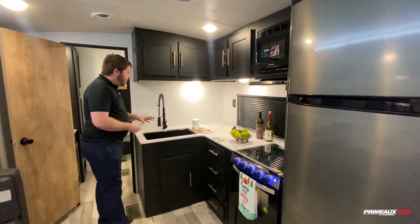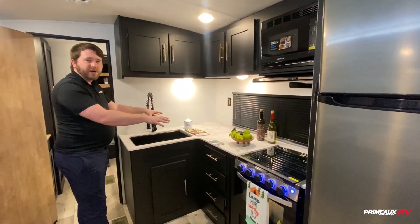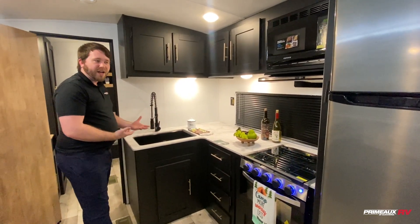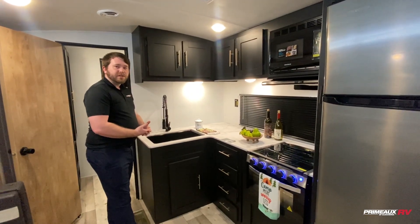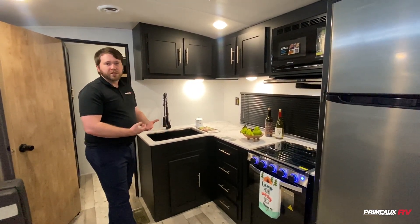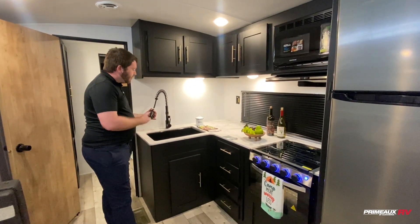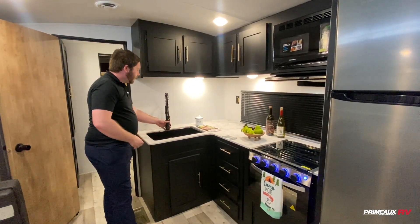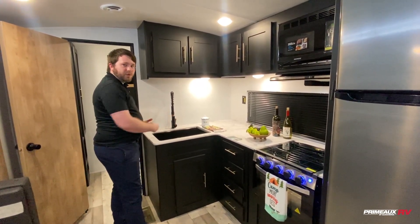For your kitchen, you do have really deep countertops so you can put everything right there — you don't have to worry about what you're gonna leave behind. You've got plenty of room to work with, and you even have plugins back here so you can set up your coffee maker, your blender, whatever it is. Plus right here we have the detachable sprayer and a really deep sink — it's not even divided, so you have the full space of the sink to work with.